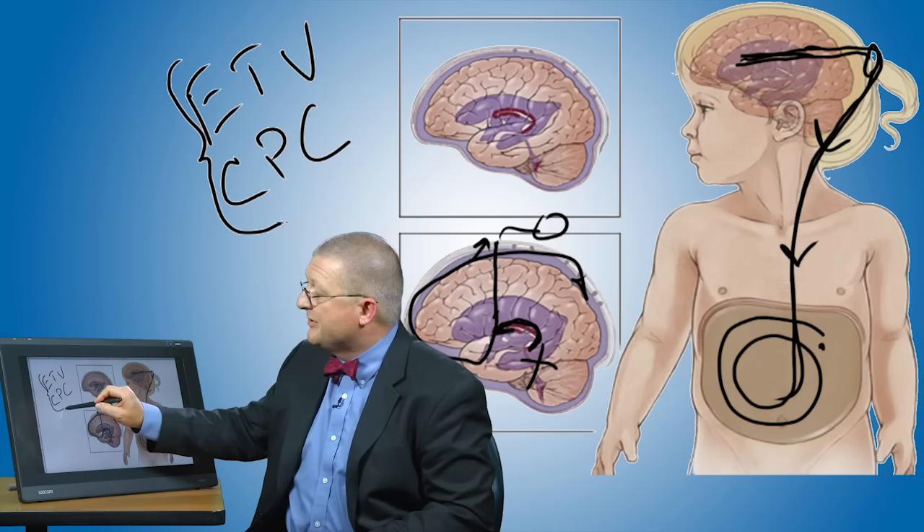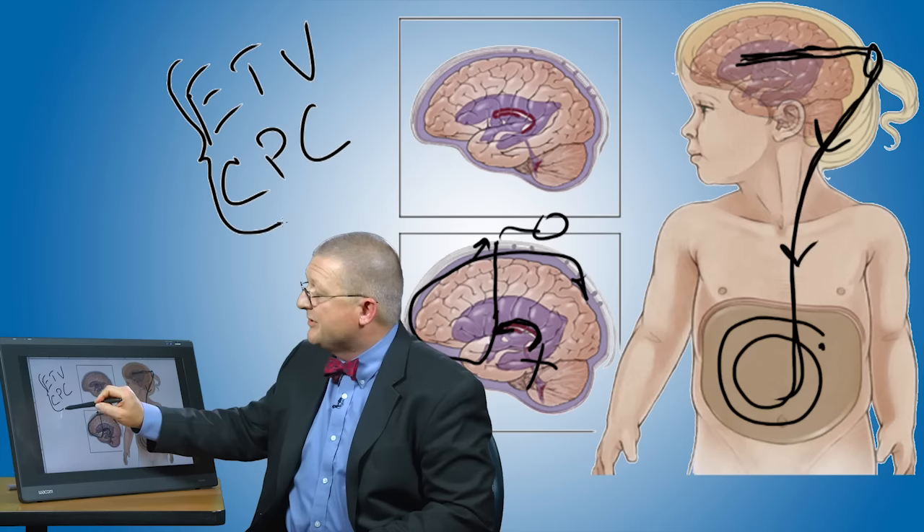For young infants, sometimes we do the combined procedure that we call an ETV/CPC. It's our hope here at Children's Hospital Boston that this innovative procedure we've developed will be able to avoid shunt dependence in many children in the years to come.